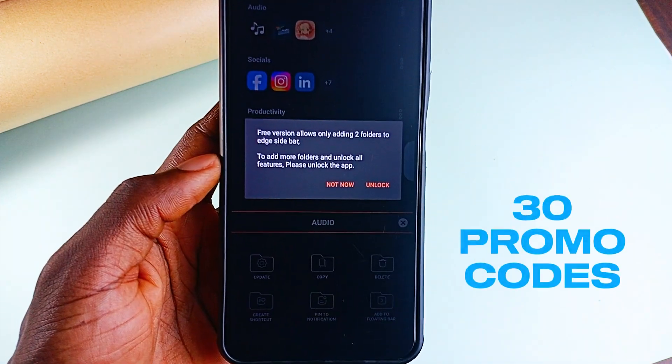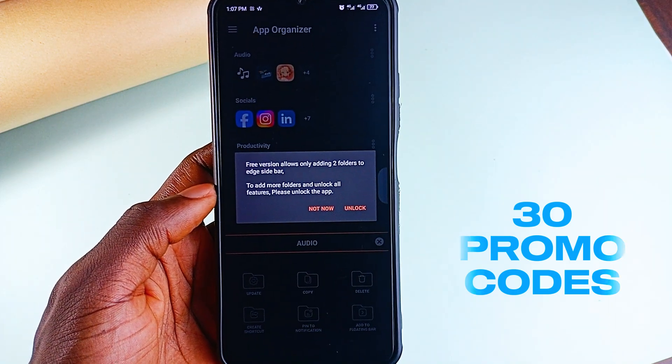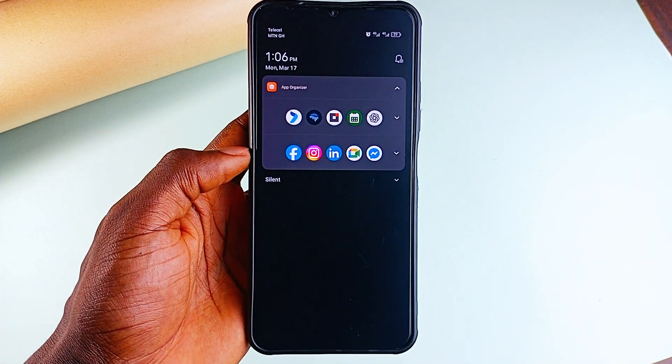I have 30 promo codes to give away for this app's premium version which has no ads. The link to my Telegram channel is in the video description and I'll be posting the codes there in a few days, so make sure you join.